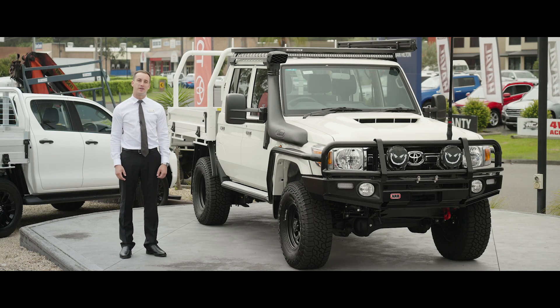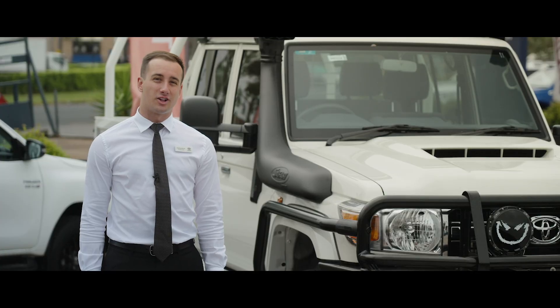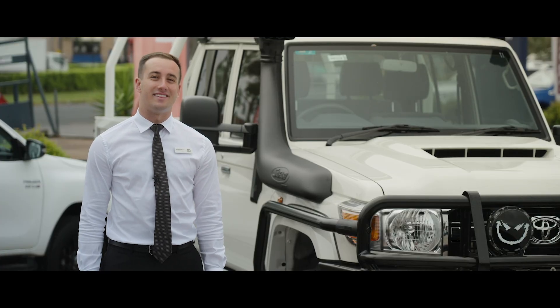Welcome to the iconic 2021 Toyota Land Cruiser 79 Series. Let's take a closer look to see how amazing this car is.